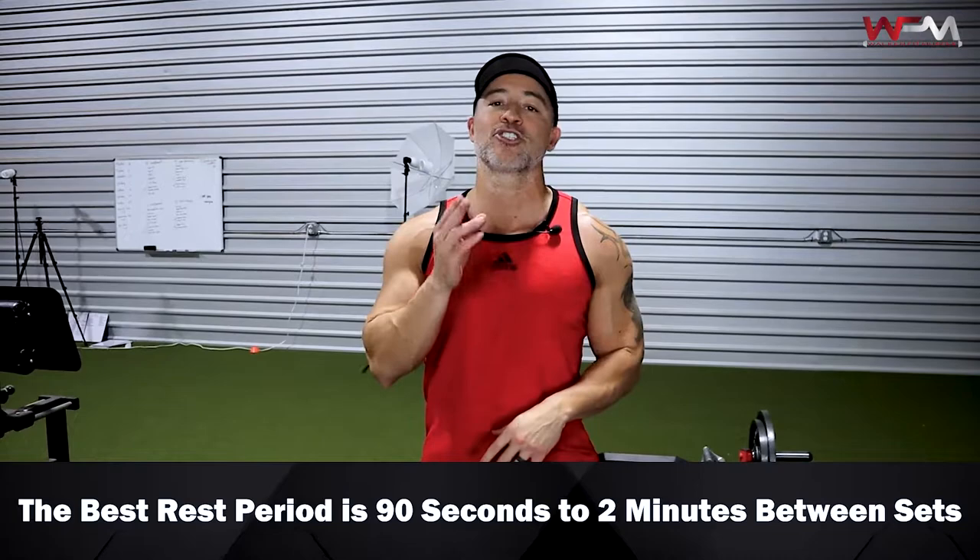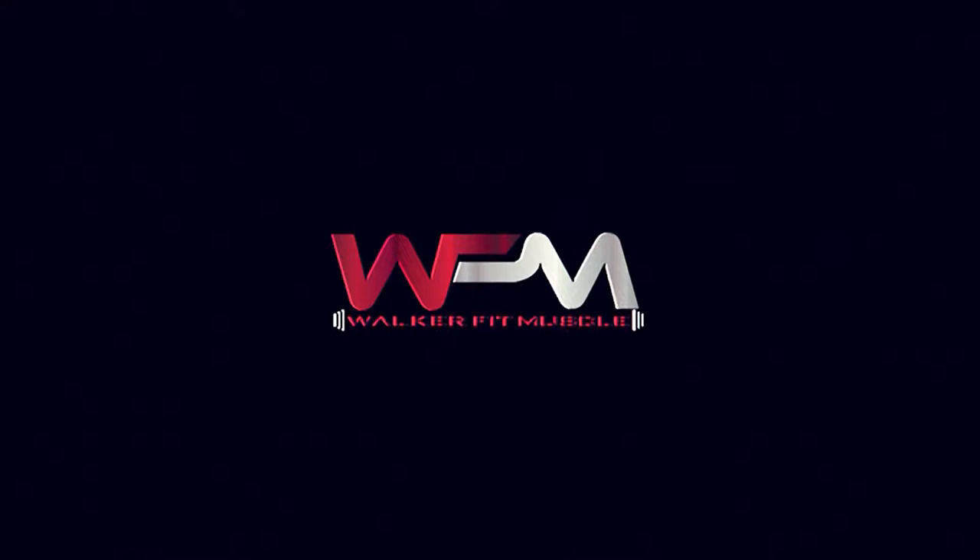After the fourth exercise, you're gonna rest about 90 seconds to two minutes. Typically with giant sets I recommend 90 seconds, however legs are a large muscle group — they tax your central nervous system, generate a ton of blood flow and lactic acid, and fatigue you a lot more. That's why I recommend two minutes. Then you do it all over again — I recommend three or four rounds for optimal results.